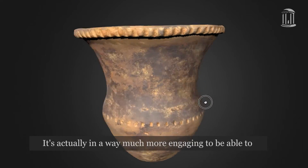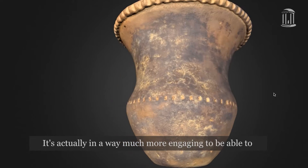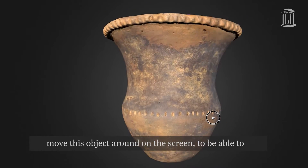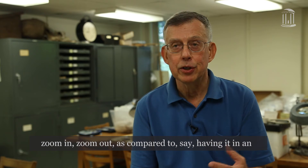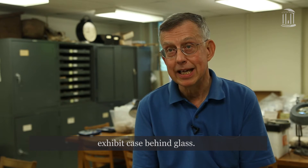It's actually, in a way, much more engaging to be able to move this object around on the screen, to be able to zoom in and zoom out, as compared to, say, having it in an exhibit case behind glass.